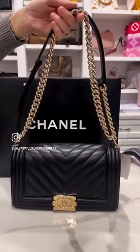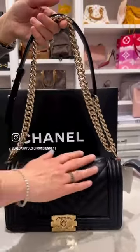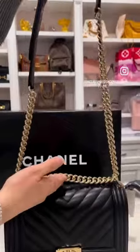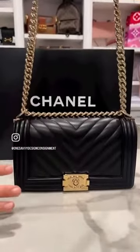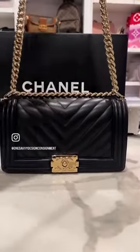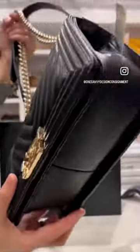And here we have the classic boy bag in the chevron style, which I love. It's in the lambskin leather, and she has the champagne gold hardware. This is such a beautiful classic bag — she is a coveted bag. Structured bags are really starting to come up in style, and what's nice is that you can use her as a shorter crossbody or as a shoulder strap.